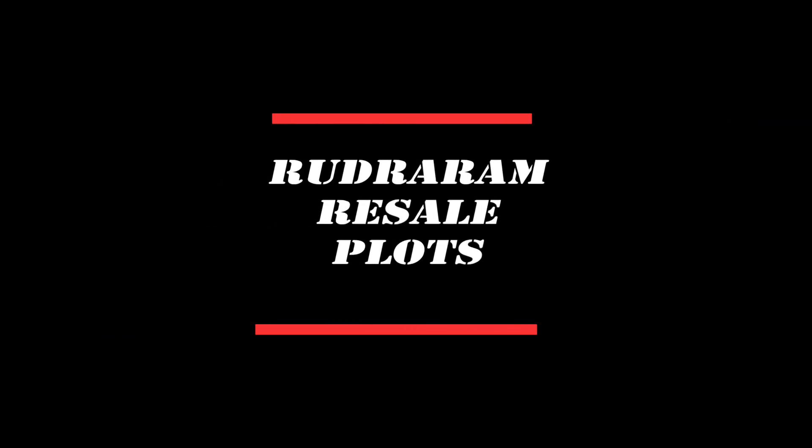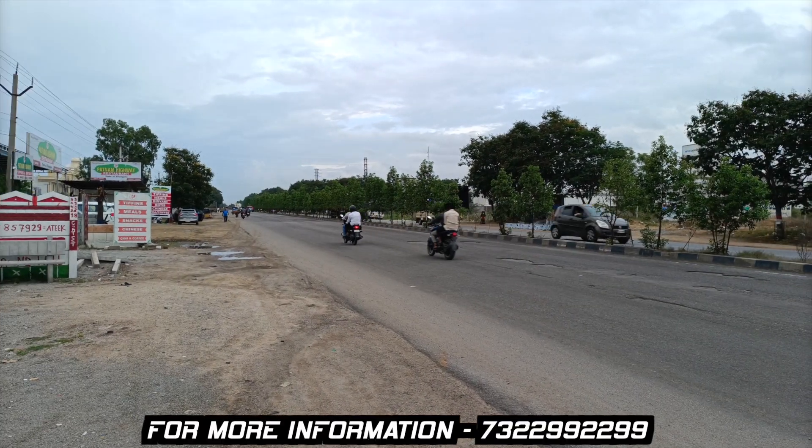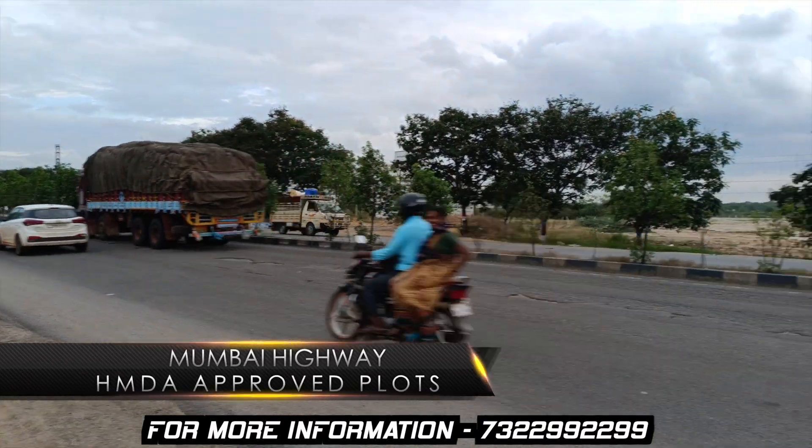Hello Friends! Welcome to High Realtors! I am going to show you plot details about the Mumbai Highway.